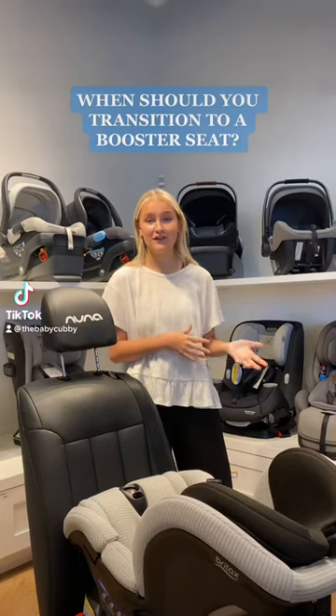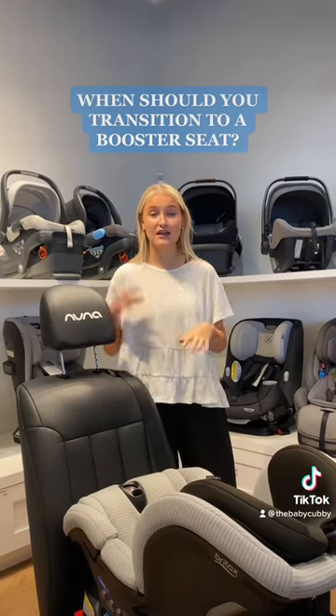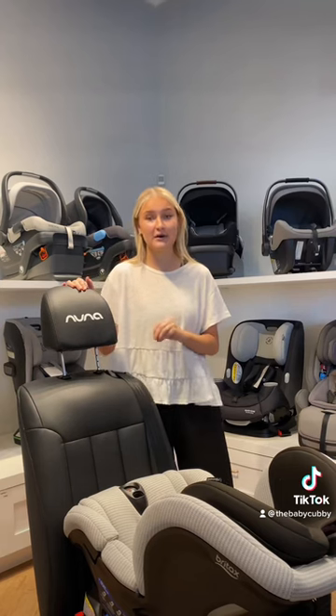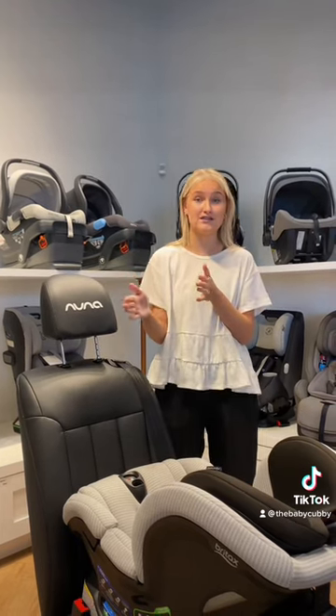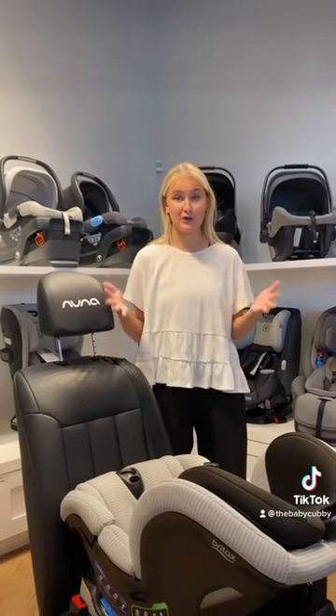When transitioning from an infant car seat to a convertible car seat, it's important to remember that you want to max out the rear-facing weight capacity for your convertible car seat and keep them rear-facing for as long as possible. It is super important. A lot of convertible car seats will go to 40 pounds rear-facing, which is your average three to four-year-old.